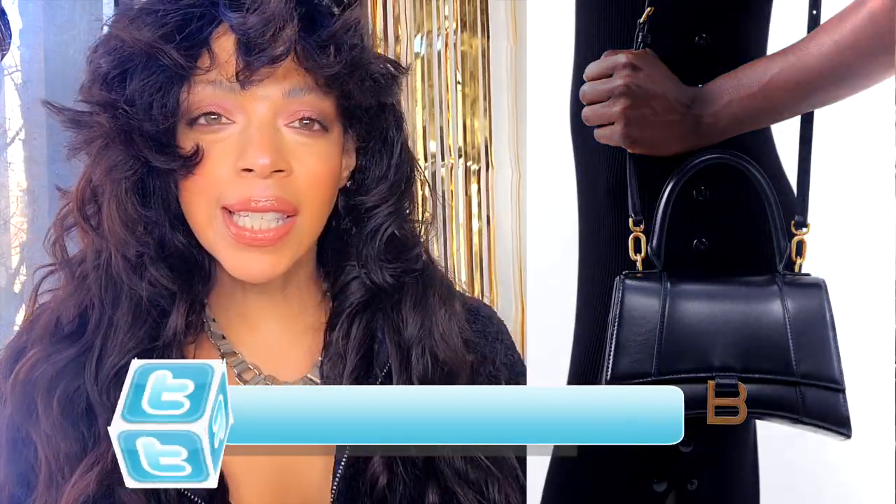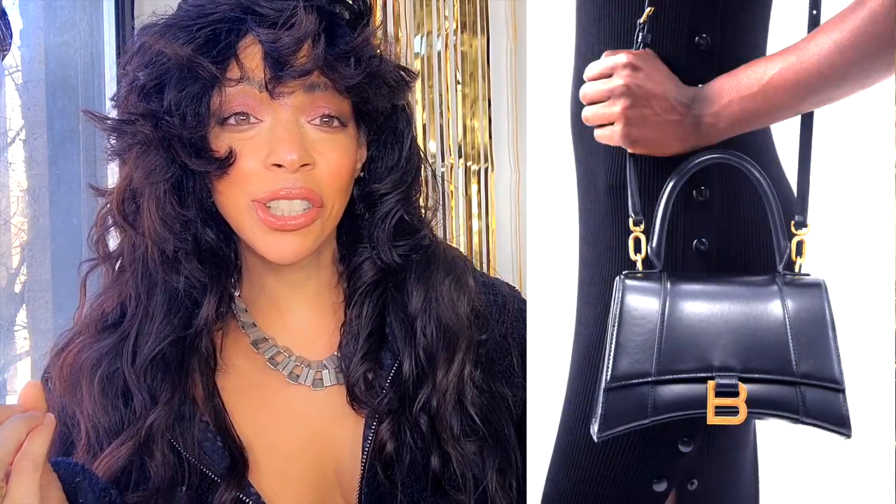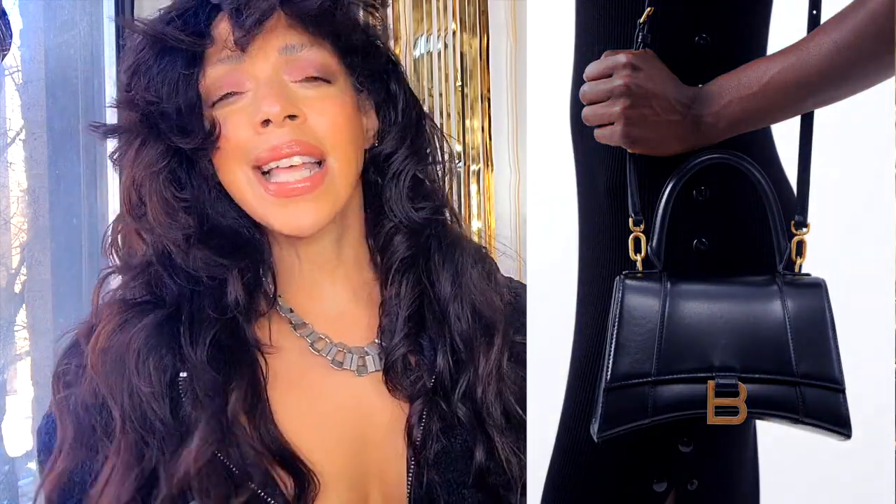This is the Balenciaga Hourglass Small Leather Bag, and it costs $2,850. I've seen it in the glittery format with crystals and it looks so beautiful — it comes in many sizes. It's one of the most coveted bags for spring 2023, but I'm just gonna have to spy, because for $2,850, it's not something I'm willing to spend right now. But if I could, I would.